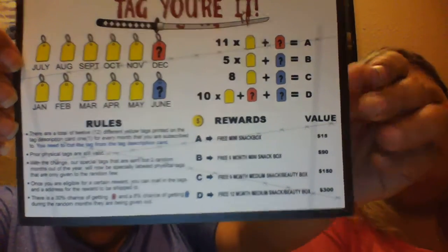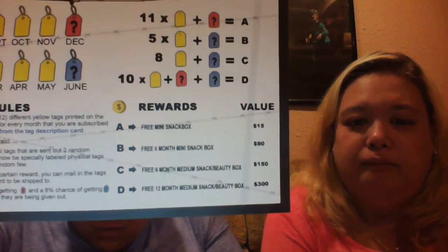It looks like they have a rewards program. Each box you get, you receive one of these little tags — they call it a tag — and it says 'tag, you're it.' You collect the tags and turn them in for different prizes. The prizes are actually pretty good value: a free mini snack box, a free six-month mini snack box subscription, a free six-month medium snack or beauty box, and a free 12-month medium snack or beauty box. If you collect enough, it's a $300 value.